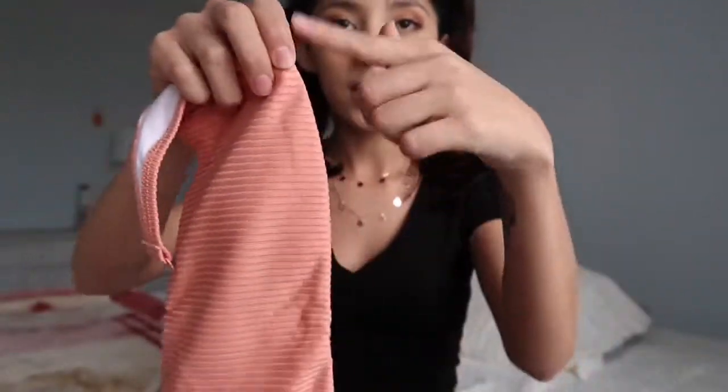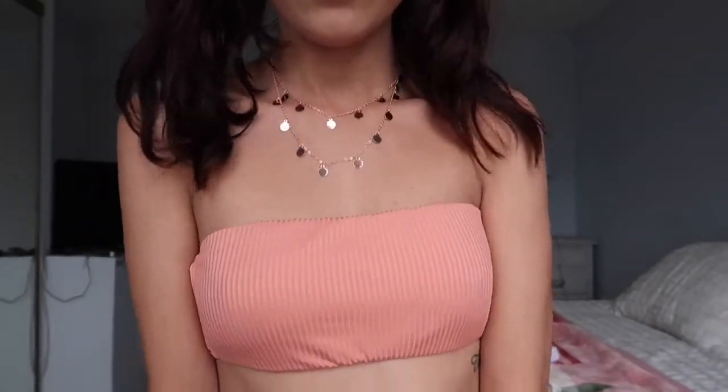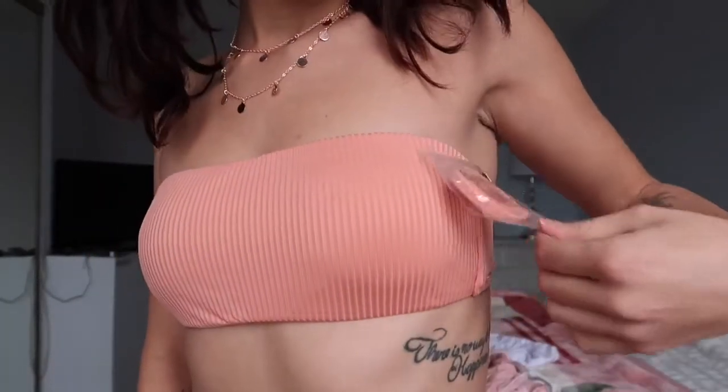I do have a swimsuit from Pink — it's got this ribbed texture with adjustable straps in a coral or peach color. I thought it was simple and cute. I got the bottoms in a small but they did not fit at all, so I had to order an extra small and they're still coming in the mail.